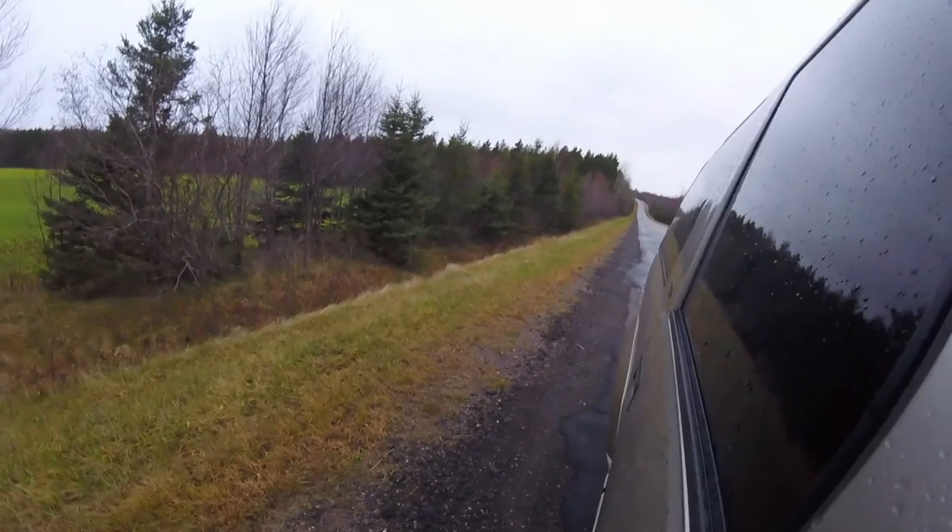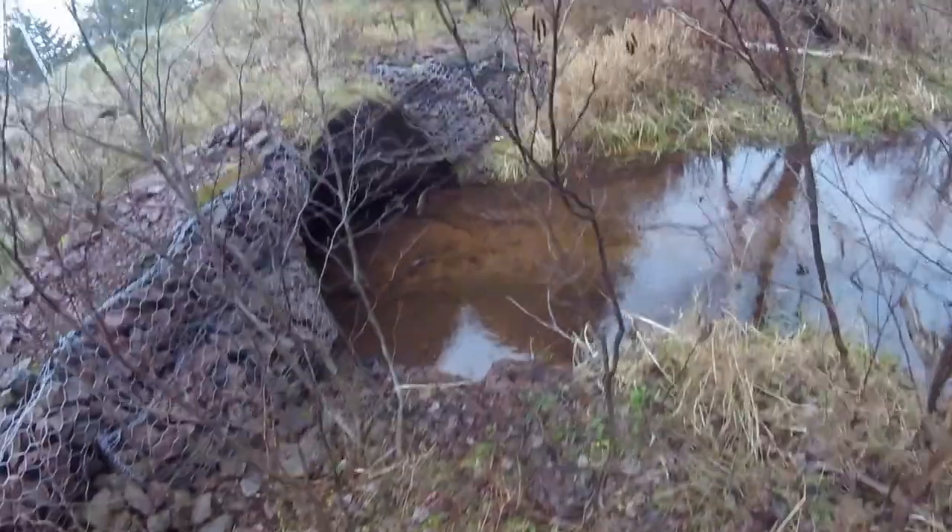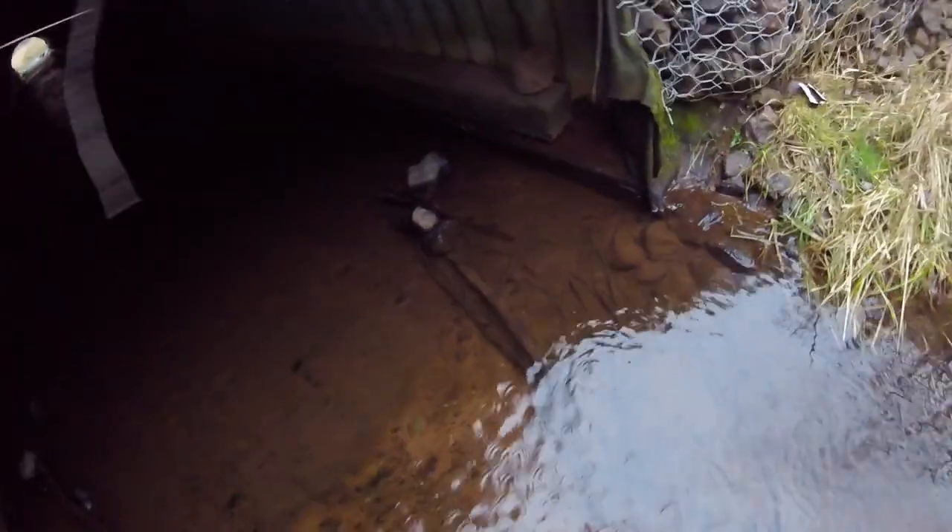There goes a fox - I don't know if I got it on camera, guys. Moving to the next culvert, hopefully we got something here.